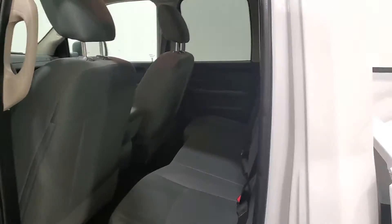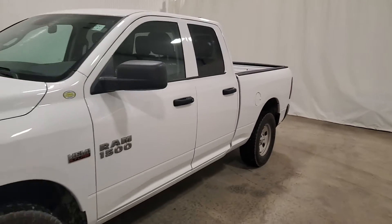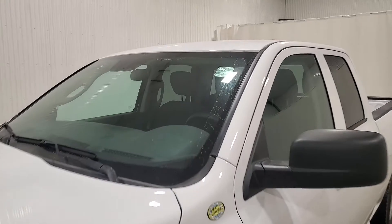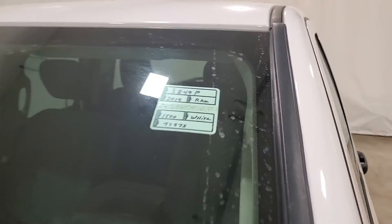Back seats nice and clean. Again, this is stock number 3849P — it's a 2018 Ram 1500 quad cab with 198k.